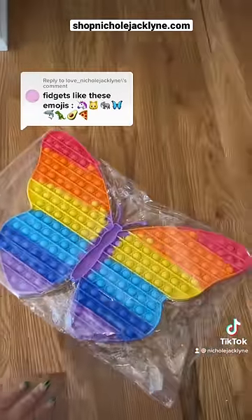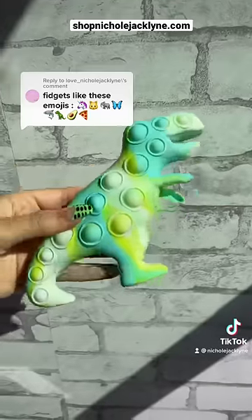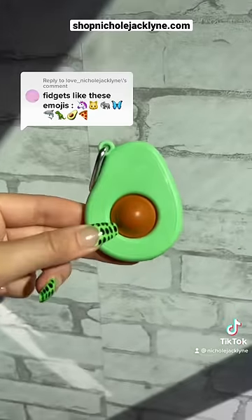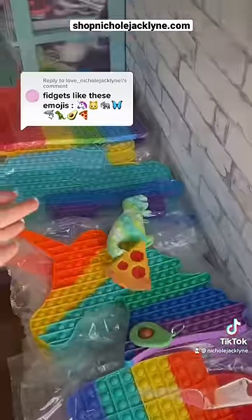One shark stress ball, one dinosaur 3D popper — this is also in my store, shop the link in my bio. One avocado fidget and one pizza. Successfully completed the challenge!